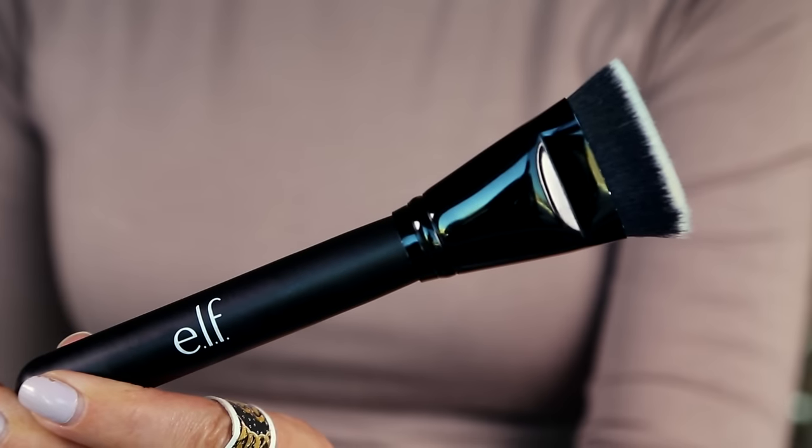I also picked up an ELF contour brush. I was eyeballing all the brushes and this one just kind of had a light shining on it — it's a contour brush and it's under five bucks. This is super soft and nicely densely packed. I need to clean it first before using it, but this looks really promising — well done, ELF.